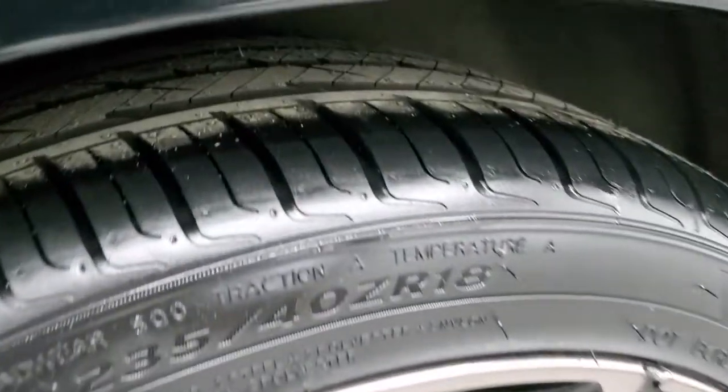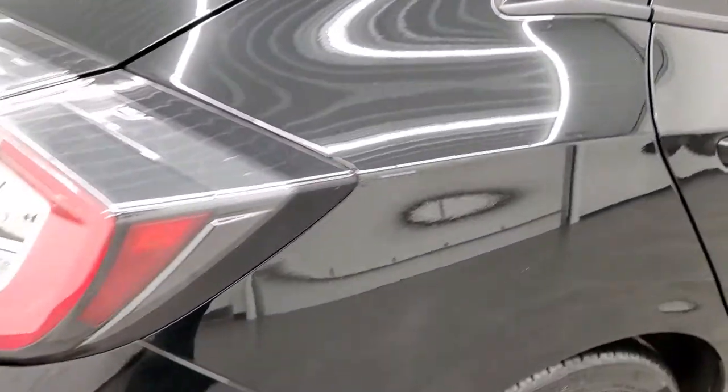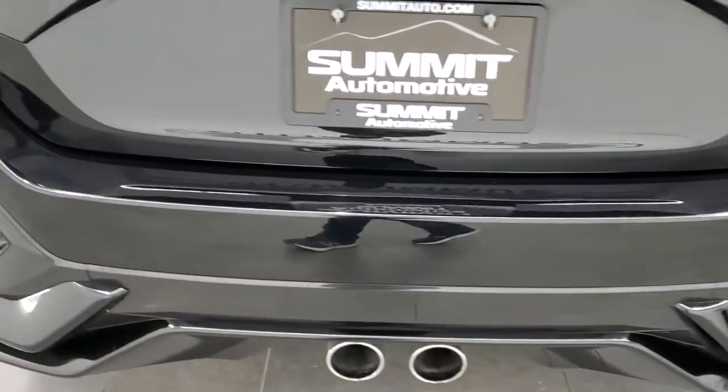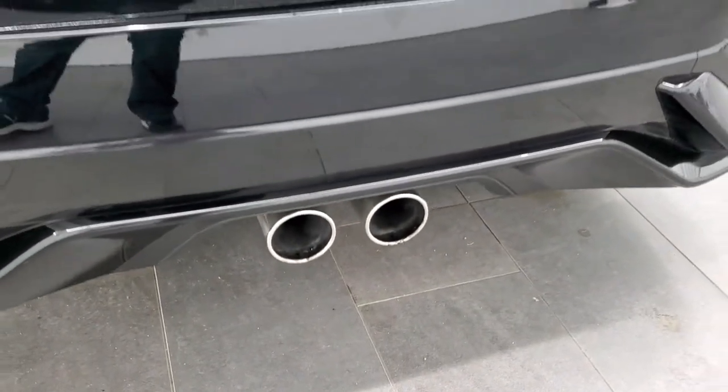The back rim's in nice shape as well, and the back tires are brand new. As we come around to the back of the vehicle, the rear bumper's in great shape — didn't see any dents, dings, or cracks. You do get the chrome-tipped dual rear exhaust.